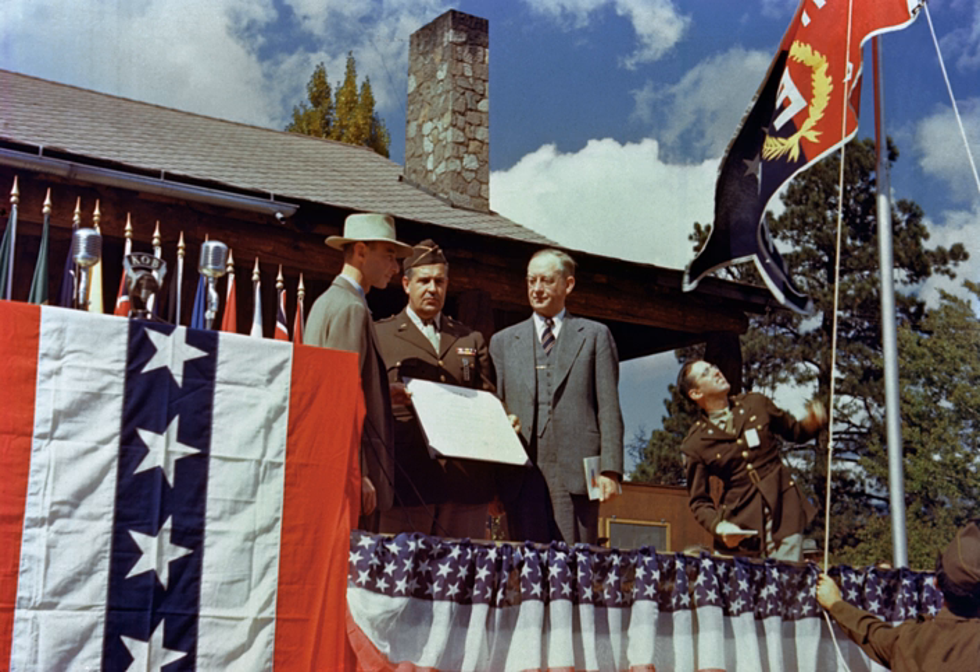1943. January 16th: Groves approves development of the Hanford site. February 9th: Patterson approves acquisition of 400,000 acres at Hanford. February 18th: construction begins for Y-12, a massive electromagnetic separation plant for enriching uranium at Oak Ridge. April 1st: Los Alamos Laboratory is established. April 5–14: Robert Serber delivers introductory lectures at Los Alamos, later compiled into the Los Alamos Primer. April 20th: the University of California becomes the formal business manager of the Los Alamos Laboratory. Mid-1943: the S-1 committee was eliminated, as it had been superseded by the Military Policy Committee. June 2nd: construction begins of K-25, the gaseous diffusion plant.